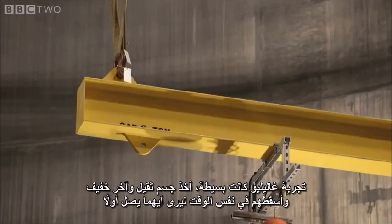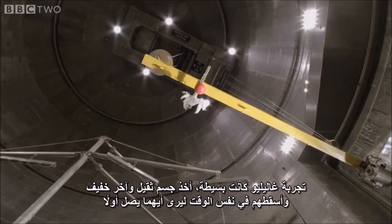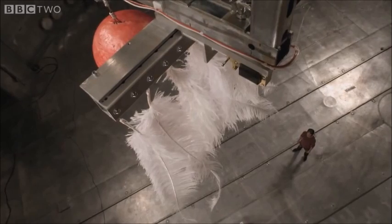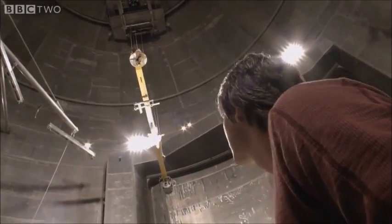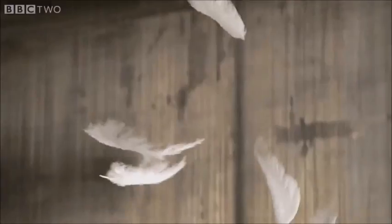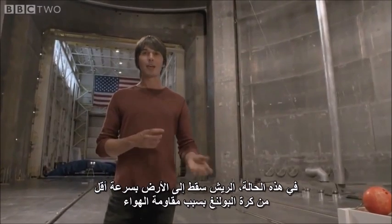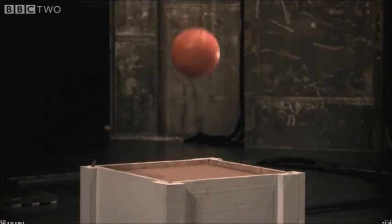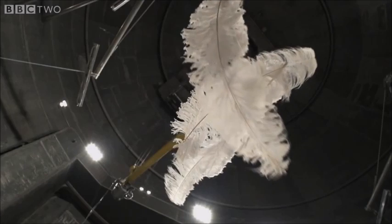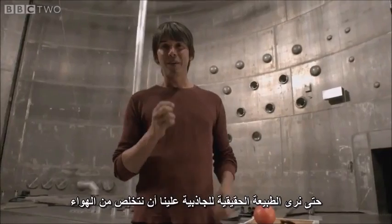Galileo's experiment was simple. He took a heavy object and a light one and dropped them at the same time to see which fell fastest. In this case the feathers fell to the ground at a slower rate than the bowling ball because of air resistance. So in order to see the true nature of gravity, we have to remove the air.